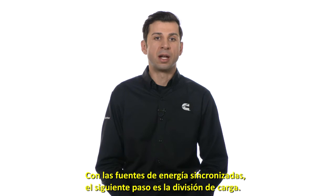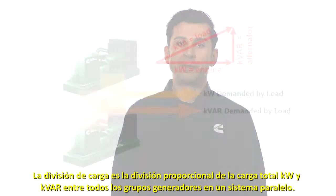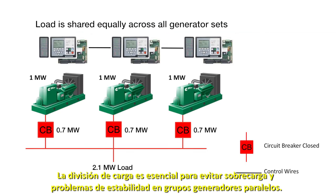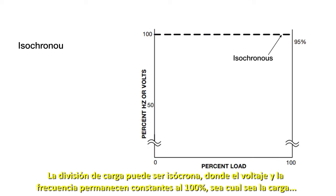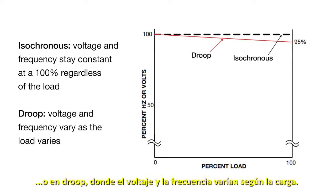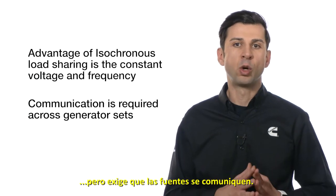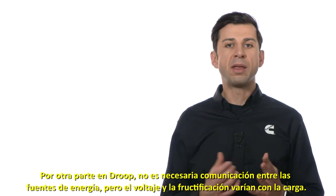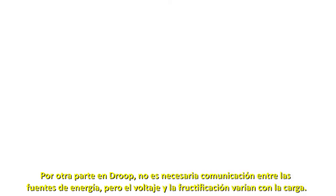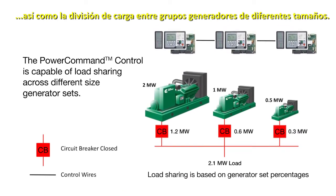Now that the power sources are synchronized, the next step is load sharing. Load sharing is the proportional division of KW and KVAR total load among multiple generator sets in a parallel system. Load sharing is essential to avoid overloading and stability problems on the parallel generator sets. Load sharing can either be isochronous, where voltage and frequency stay constant at 100% regardless of the load, or DROP, where the voltage and frequency vary as the load varies. The advantage of isochronous load sharing is the constant voltage and frequency; however, it requires the sources to communicate with each other. On the other hand, DROP does not require communication interconnection between the power sources, at the expense of varying voltage and frequency as the load varies. The power command control has the capability to do both functions — isochronous or DROP — as well as load sharing across different sized generator sets.